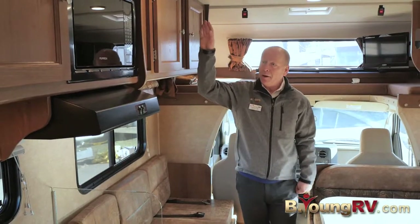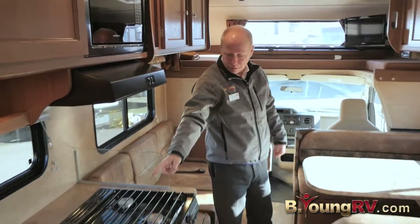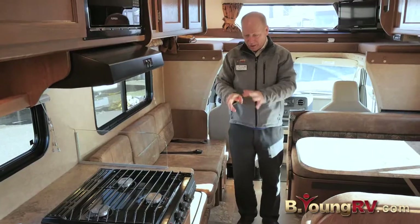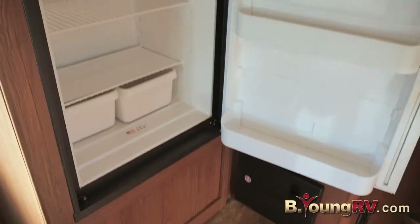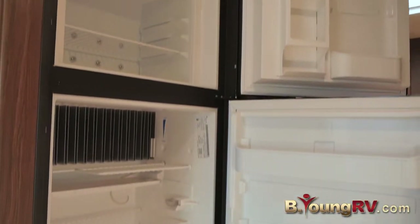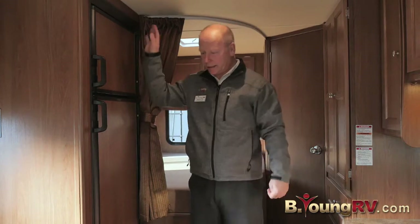More cabinets up here. Nice microwave with a range hood that vents outside. Three-burner cooktop with storage. On this side is your refrigerator — you have an ice maker on top, refrigerator on bottom, and it's automatic — 12-volt, 110, or propane. Does it all.